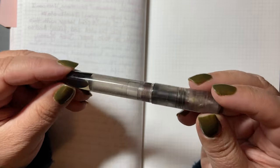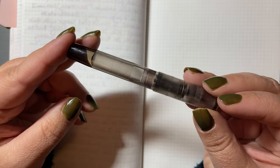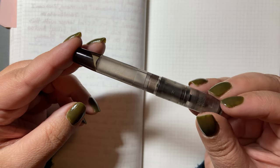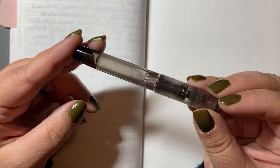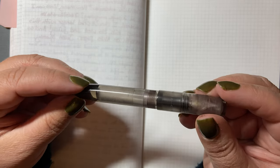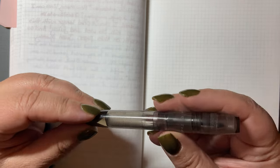This pen is an eyedropper pen. You can use a cartridge — a short international cartridge — but I syringe-fill this pen. I have used it 13 times in the last six years.